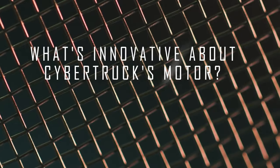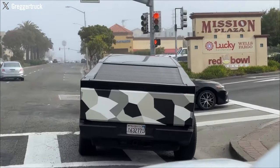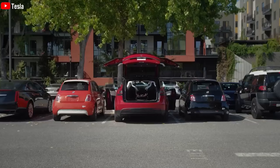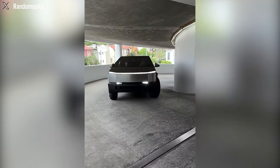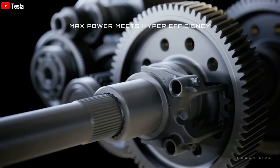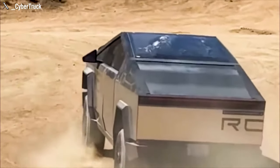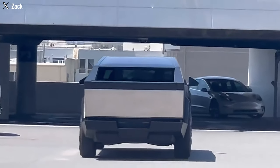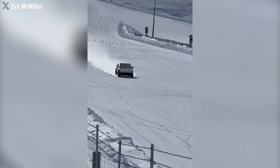One of the most exciting revelations from recent leaks is that the performance version of the Cybertruck will feature the same Plaid trimotor powertrain found in the Plaid Model X — Tesla's most powerful setup to date, designed to deliver unparalleled speed, torque, and overall performance. This powertrain allows for rapid acceleration, high top speeds, and impressive towing capabilities, meaning the electric truck is not just about utility and sustainability but also exhilarating performance.